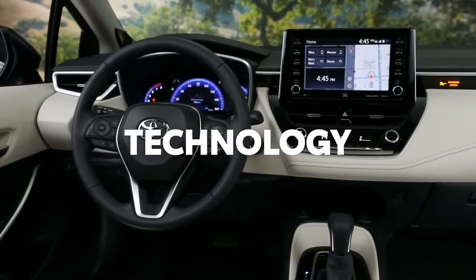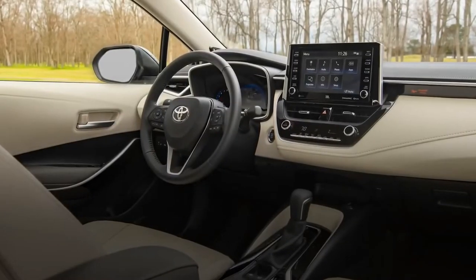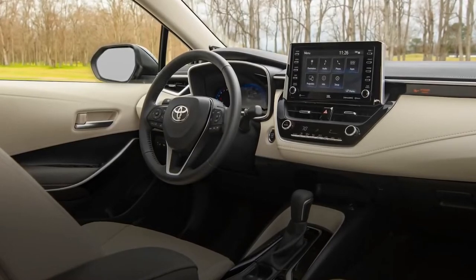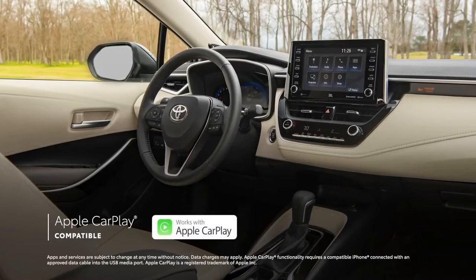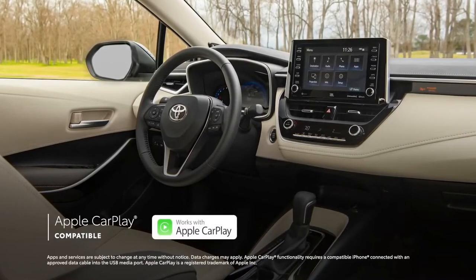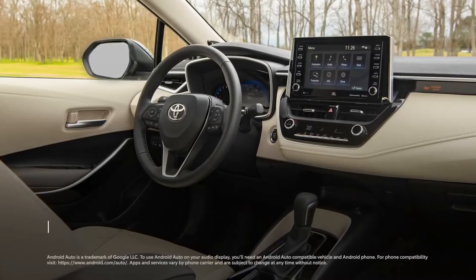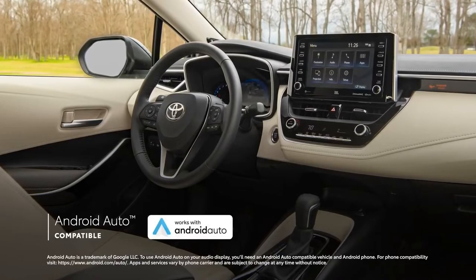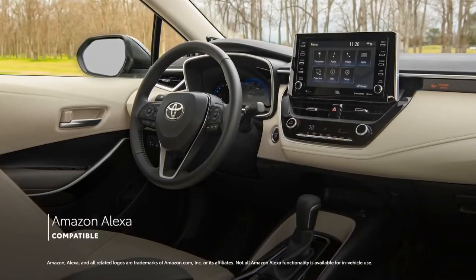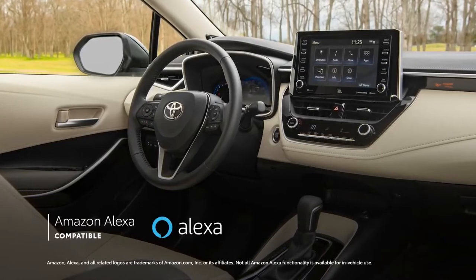In terms of technology, the 2022 Corolla is loaded with next-gen street smarts. Its feature-laden console centers around an audio multimedia system with standard compatibility for Apple CarPlay, which connects drivers to Apple Music, Maps, Messages, and other favorite apps from your iPhone. Corolla also includes Android Auto compatibility, which makes it easy to stay connected to Android devices, while Amazon Alexa compatibility keeps Amazon's digital assistant just a question away.